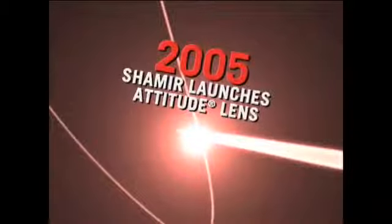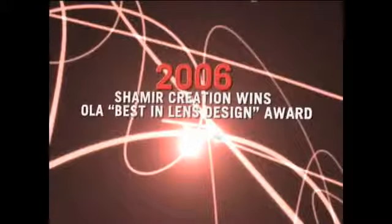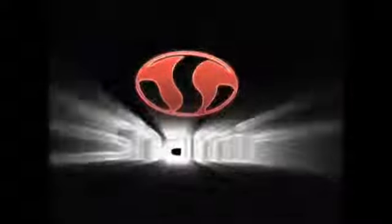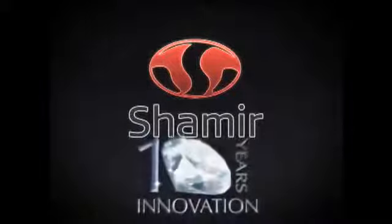Also in 2005, Shamir tops the Dr. Sheedy study, and that same year Shamir gives the world an attitude. In 2006, over 300 distribution partners are supplying Shamir lenses, and Shamir Creation wins the OLA Best in Lens Design Award. Today, Shamir embarks on the next 10 years of innovation, launching forward into the future and creating the most advanced progressive lens designs in the industry.